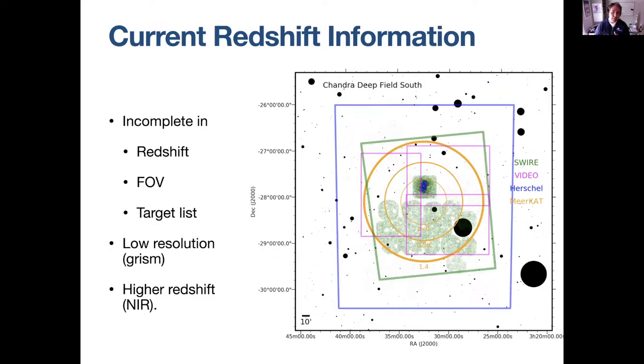We are very much limited by how much redshift information a given HI survey or target field actually has at the moment. One reason we want to get a strong lens is to look for HI further out, so the current coverage is still incomplete in both redshift and field of view.